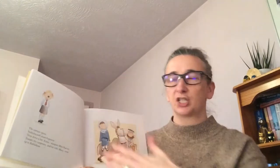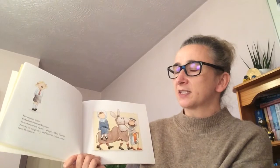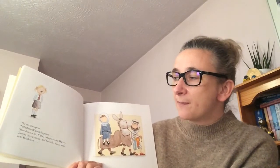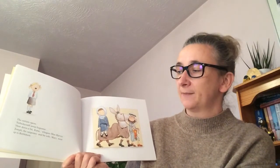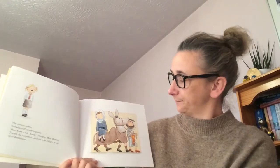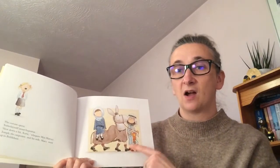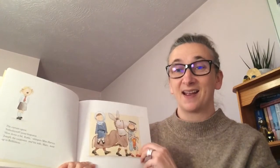The curtain opens. 'In the days of Caesar Augustus...' — 'Slow down a bit, Kate,' whispers Mrs Harvey. 'Joseph the carpenter and his wife Mary went up to Bethlehem.' And there they are — Mary is riding on a donkey.